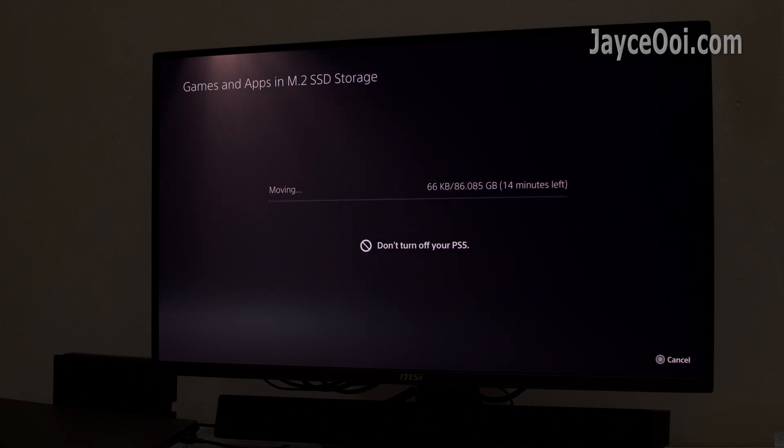Fun fact: it takes around 10 minutes to transfer back to the internal storage. The O7000 SSD has a lot faster write speed than the internal one.